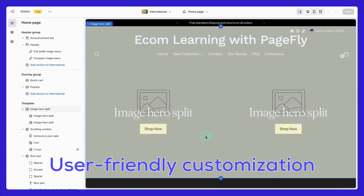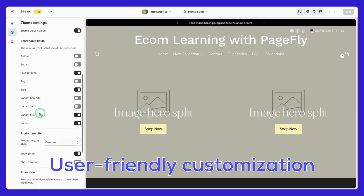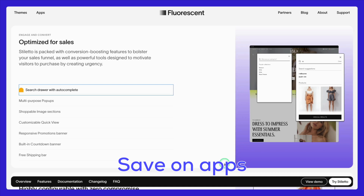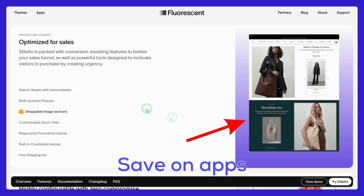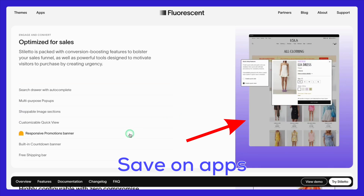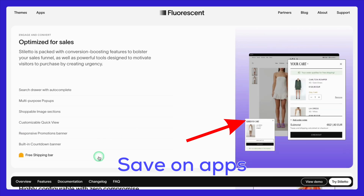User-friendly customization is a game changer. Stiletto's drag-and-drop customization means whether you're just starting out on Shopify or already a pro, designing your dream store is simple and stress-free. It also includes built-in features optimized for sales, such as a Search Drawer with autocomplete, multi-purpose pop-ups, shoppable image sections, customizable quick view, responsive promotions banner, built-in countdown banner, and free shipping bar.